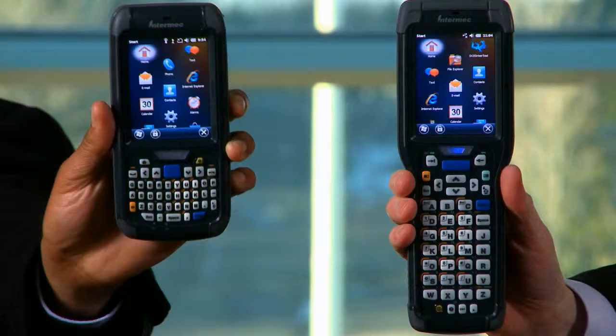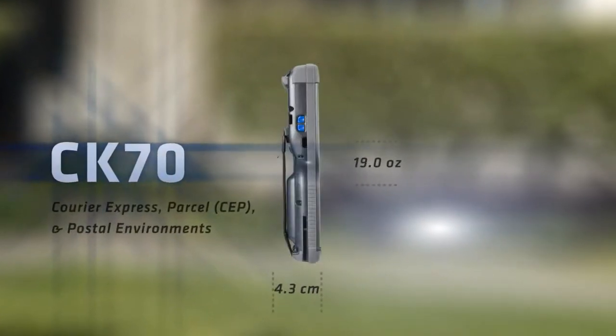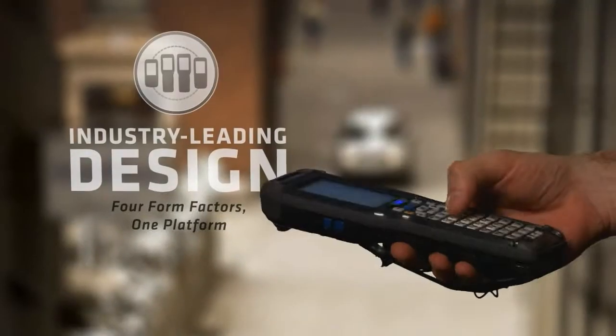Hello, I'm Kellen Davison and I'm Paul Sattel, and these are part of the innovative new 70 series platform — the Intermec CK70 and CN70, the new benchmarks for delivery, transportation, and logistics operations.